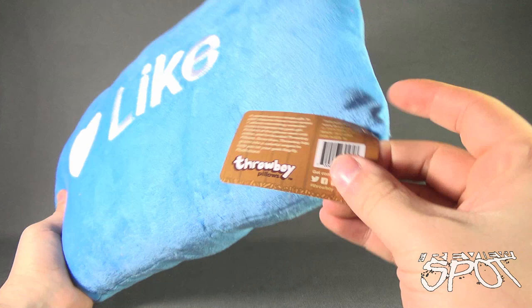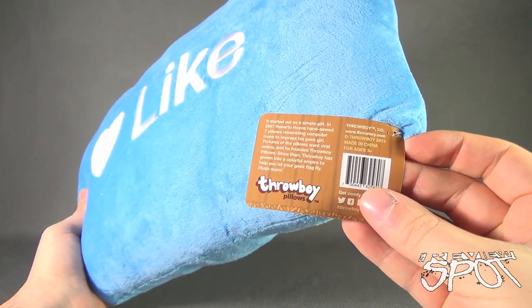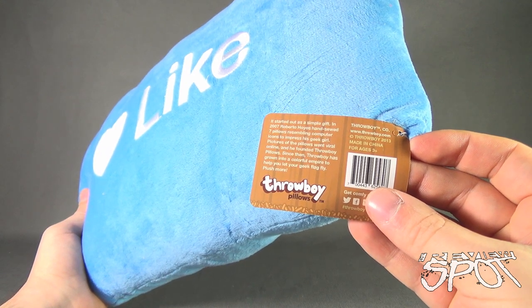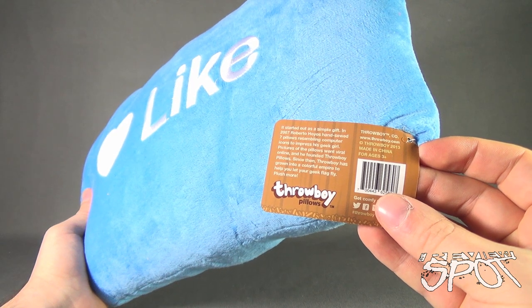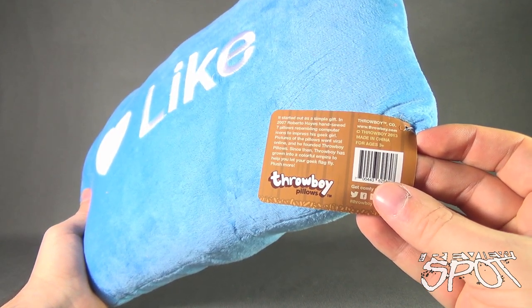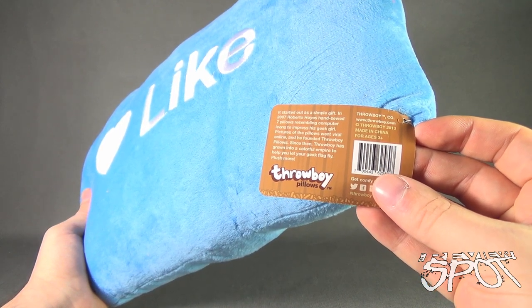It comes to us from the folks over at Throwboy. It started out as a simple gift. In 2007, Roberto Hoyos hand-sewed seven pillows resembling computer icons to impress his geek girl. Pictures of the pillows went viral online and he founded Throwboy Pillows. Since then, Throwboy has grown into a colorful empire to help you let your geek flag fly.